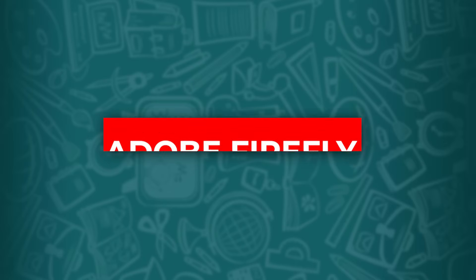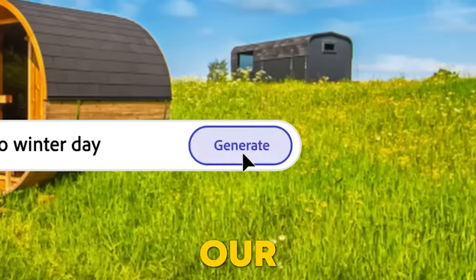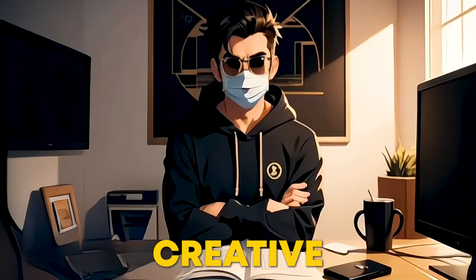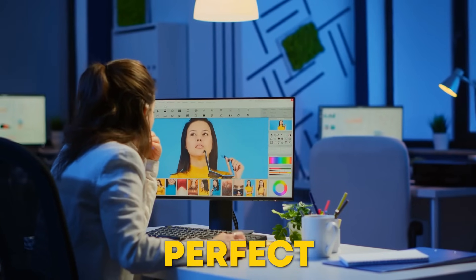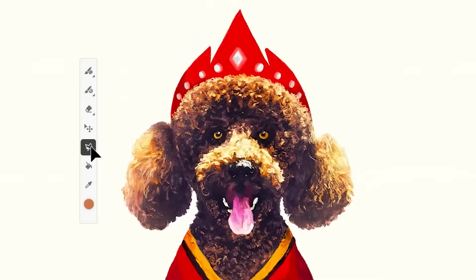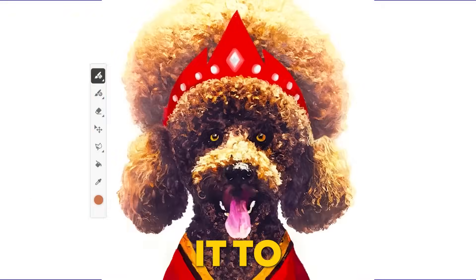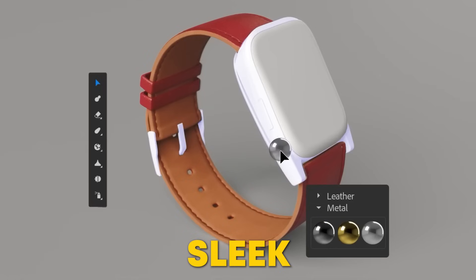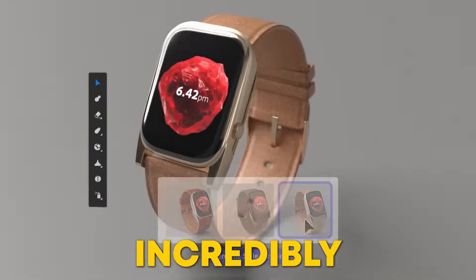Number 4: Adobe Firefly. Many of us wish we could magically transform our photos with just a few clicks. Now you can with one of the coolest creative AI tools out there — Adobe Firefly. This tool is perfect for graphic designers, business owners, and content creators. Imagine this: you can take a photo, highlight an area you want to change, and type in what you want it to become. For example, you can turn a casual t-shirt into a sleek dress. Boom — it's done.